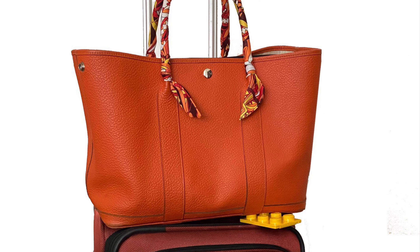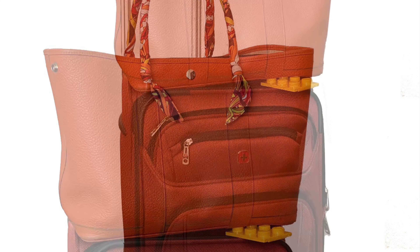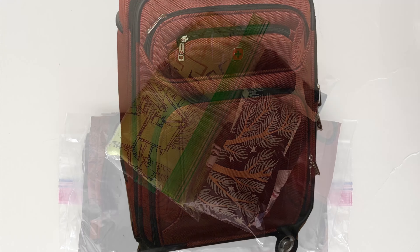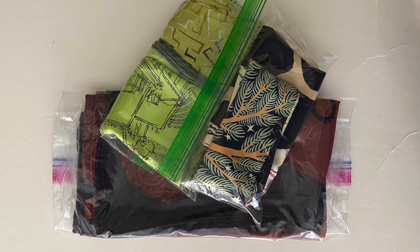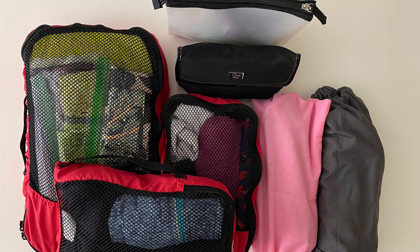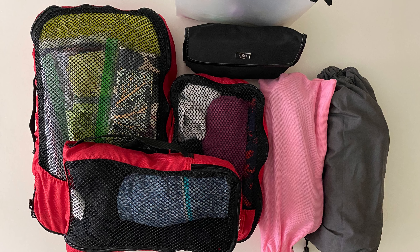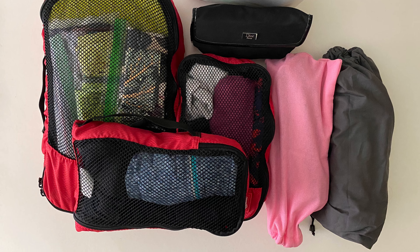While I sometimes use a duffel or backpack for my carry-on, I actually prefer a spinner so I can shove the laptop and power cord in there as well. For scarves, I usually put them in plastic Ziploc bags in case of any makeup or lotion mishaps in the luggage — knock on wood, there haven't been any, but you never know. I also use packing cubes for everything else except toiletries and makeup, which have their own cases. I've included a link to the packing cubes I use in the description.